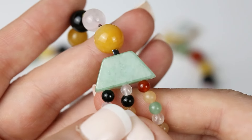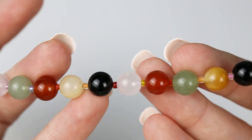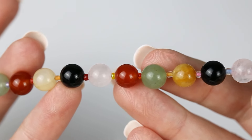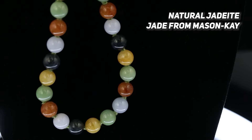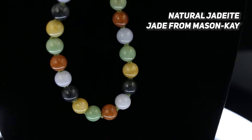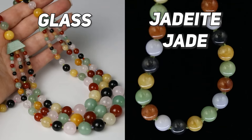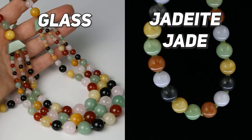Other indicators include the strand being strung unknotted with no fine metal clasp or adjustable cord. Plus, the beads look like glass upon closer inspection. Here is an example of a typical strand of natural, untreated, genuine jadeite jade multicolor beads from Mason K. The more natural jade you've seen, the easier it is to detect simulants.